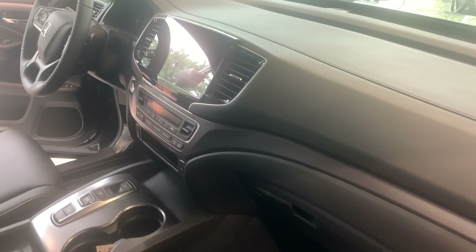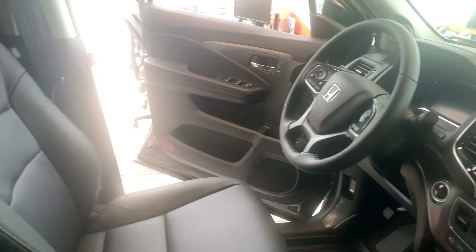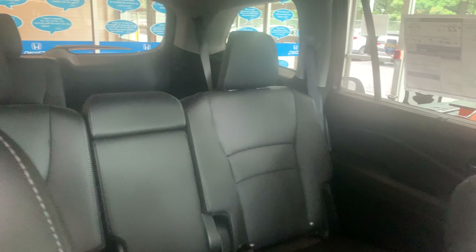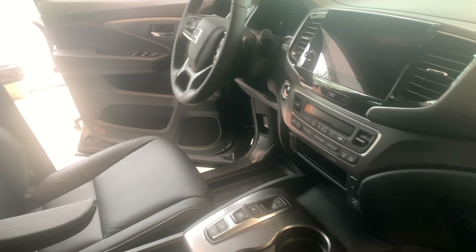I'm sure you may have heard there is a global automobile shortage of new cars because of the microchip shortage. If this is your vehicle in color and trim level of choice, I would recommend coming in very quickly to see this vehicle as they don't stay in inventory very long.